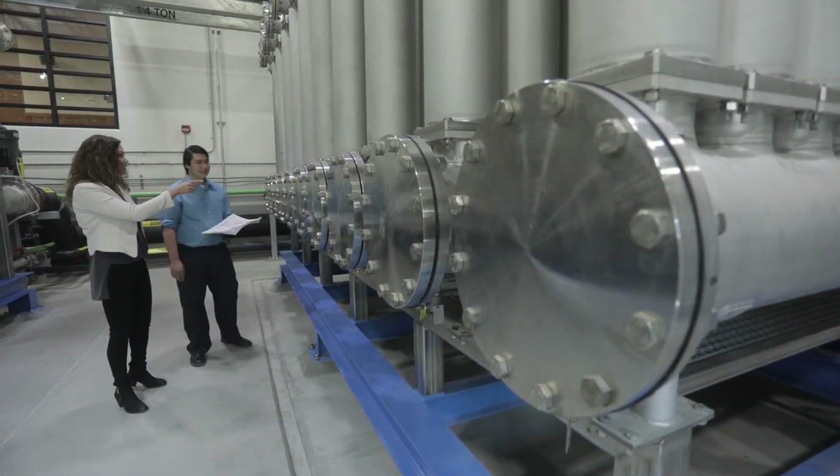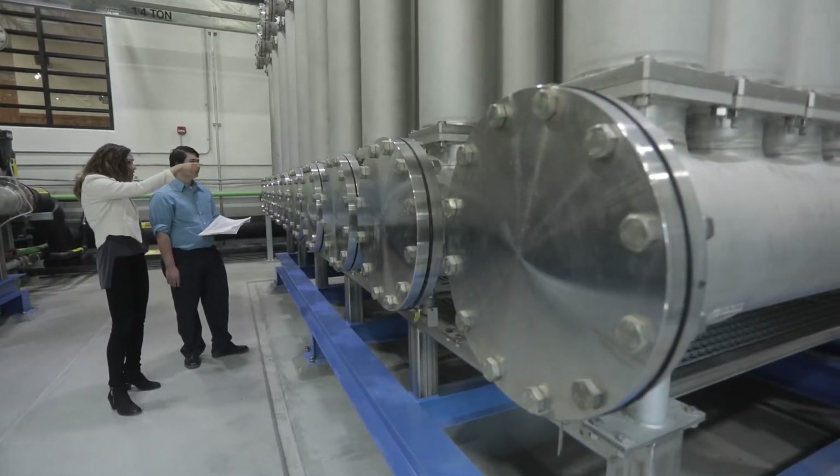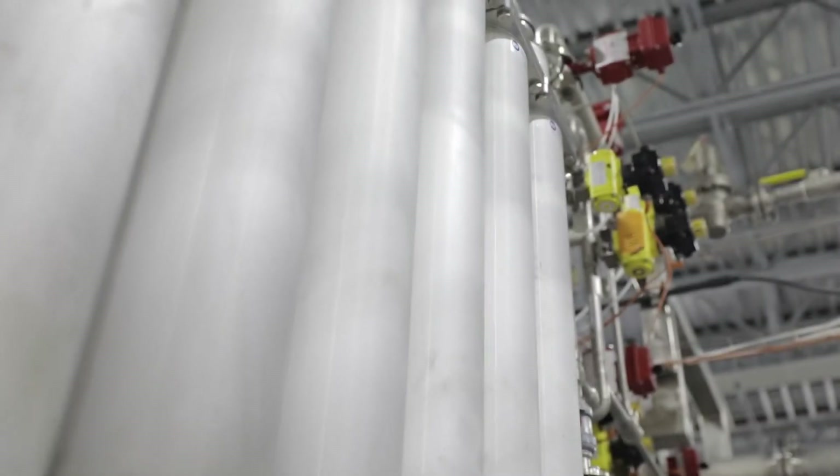This is the first plant of its kind in the country that uses this ceramic membrane that's manufactured in Japan, and there's very little wastewater associated with this membrane. It's a really unique product for how durable it is and how long it's going to last.